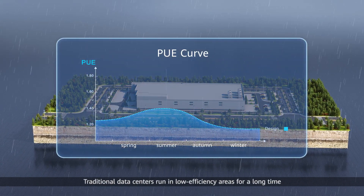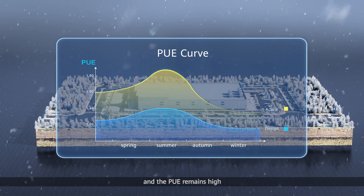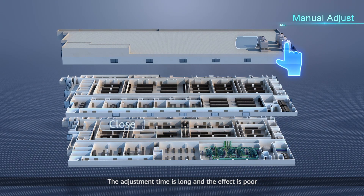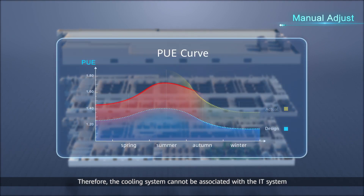Traditional data centers run in low efficiency areas for a long time and the PUE remains high. The adjustment of the cooling system depends on manual experience. The adjustment time is long and the effect is poor, and the cooling system cannot be associated with the IT system.